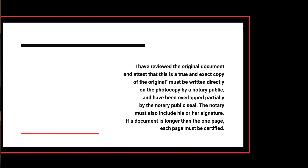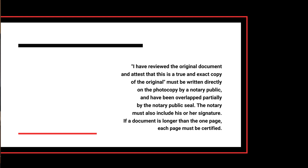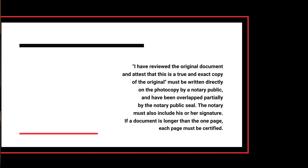All supporting documents — other than your degree, official transcript, or pharmacist registration license — should be notarized by a notary public. The notary must write directly on the photocopy: 'I have reviewed the original document and attest that this is a true and exact copy of the original.' The statement must be partially overlapped by the notary public seal, along with their signature. If a document is more than one page, each page must be certified.